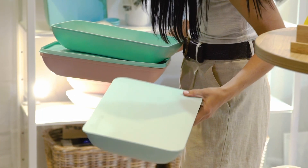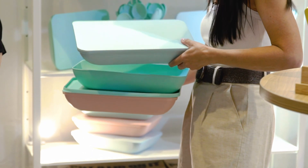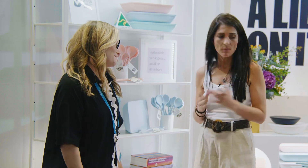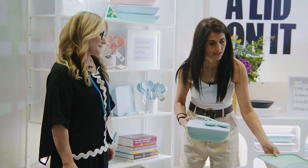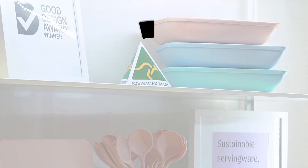How do we clean one of these? Warm, soapy water. We've made the texture a little bit less porous, so you're able to clean it really easily. It's durable enough that if it slips out of your hands and drops in the sink, nothing bad will happen. And what is it made from? It's made from recycled plastic — and can be recycled again. So it's repurposed, reusable, recycled. We've closed the loop. And it looks beautiful. And manufactured right here in Sydney.